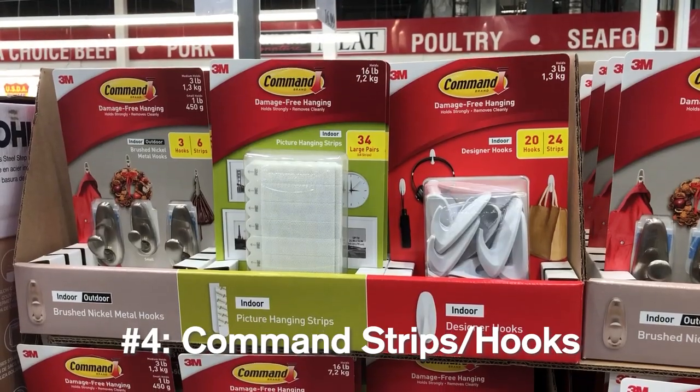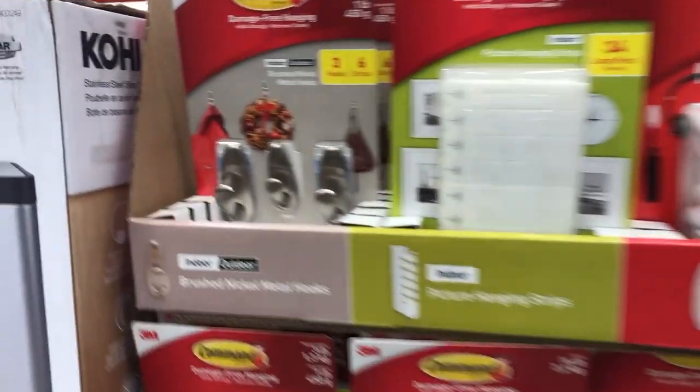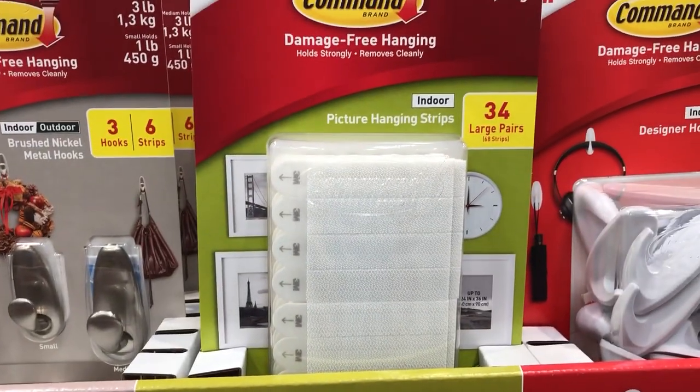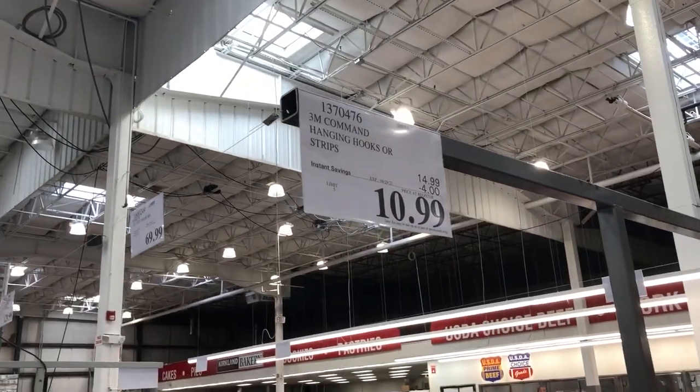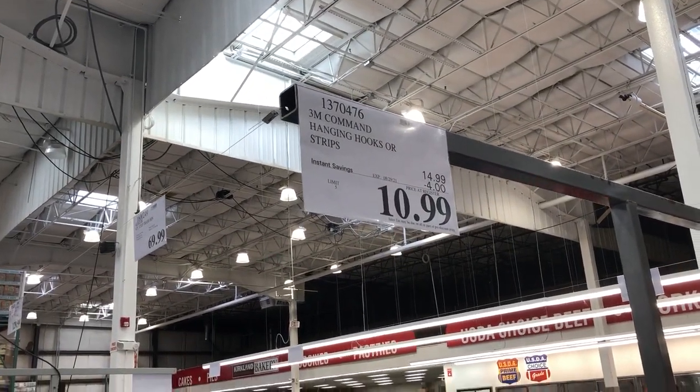Next, I would recommend command strips. At Costco, they have metal hooks, picture hanging strips, and regular plastic hooks, currently selling for $11 a pack, which is $4 off the original price. Command hooks are really helpful because you're going to need extra places to hang stuff, or if you're trying to decorate your room with pictures. Personally, I would also recommend getting Lutac or double-sided tape sometimes, because you don't want to rip the paint off the walls.